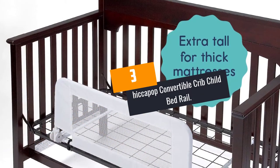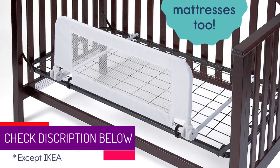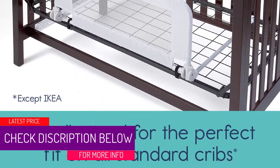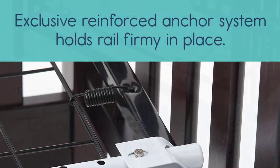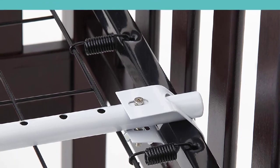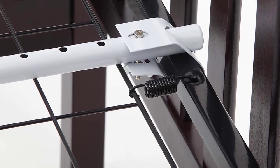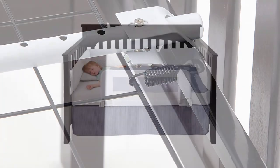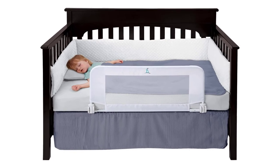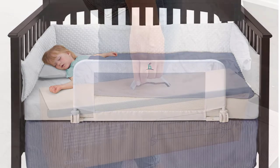At number 3: the Hiccupop Convertible Crib Child Bed Rail. Babies are very active when they are awake, and you need to ensure that the baby is safe when they are in bed. The Hiccupop Child Bed Rail will play a major role in making sure that your child does not roll or fall. They are made of hardened steel frames and heavy-duty fabrics that are fade-resistant and tear-resistant. This item folds down whenever you want to have bedtime stories with your child. Assembling this bedrail takes a very short time and is designed for stress-free installation, with easy-to-follow instructions and no tools needed.